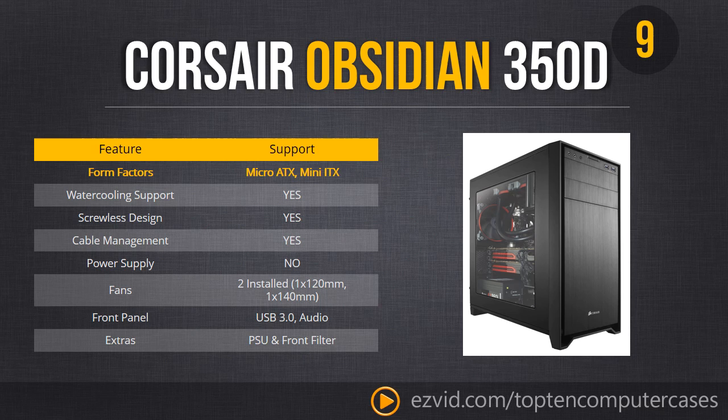Number 9 is the Corsair Obsidian 350D — a great example of what a case should have in terms of build quality and features. Take immediate notice that this is a mini and micro ATX case only, so this is only for your smaller builds. This is the first of many Corsair cases on the countdown.